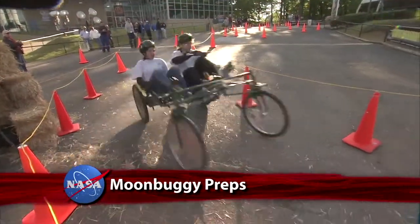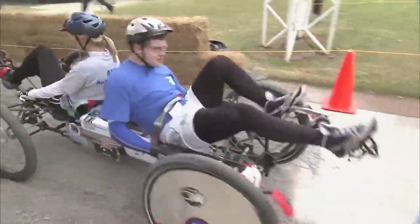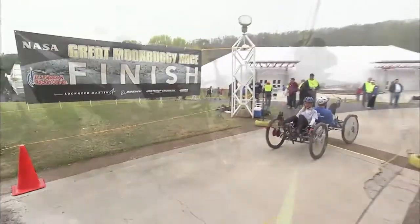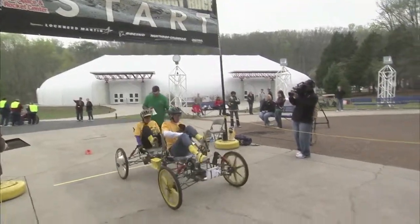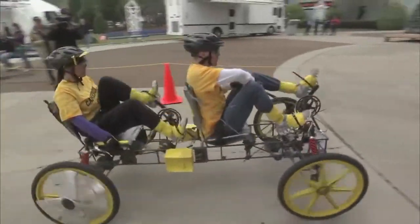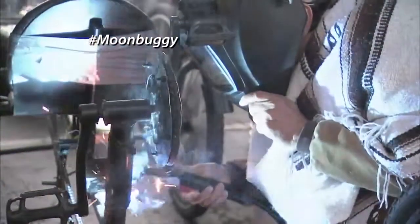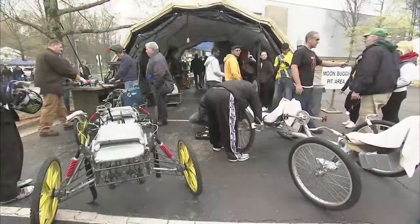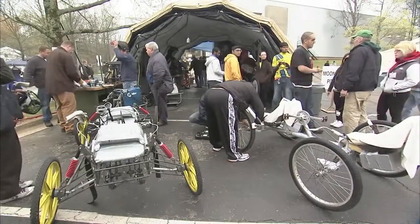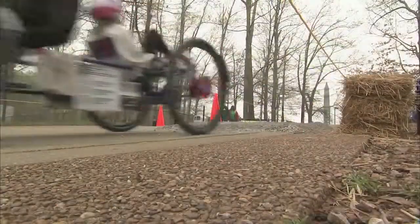Teams of high school and college students are geared up for the 20th annual Great Moon Buggy Race April 25–27 at the U.S. Space and Rocket Center in Huntsville. Hosted by the Marshall Space Flight Center, the event encourages young people to develop and use skills in science, technology, engineering and math to build and race lightweight human-powered buggies. NASA hopes these students will pursue careers in STEM fields to benefit the agency, the nation and humankind.